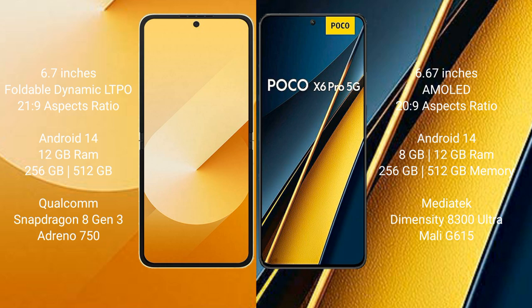The Samsung Galaxy Z Flip 6 runs on the Android 14 operating system, and the Xiaomi Poco X6 Pro also runs on the Android 14 operating system.